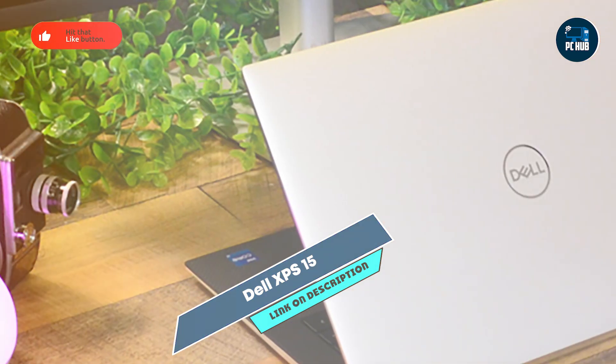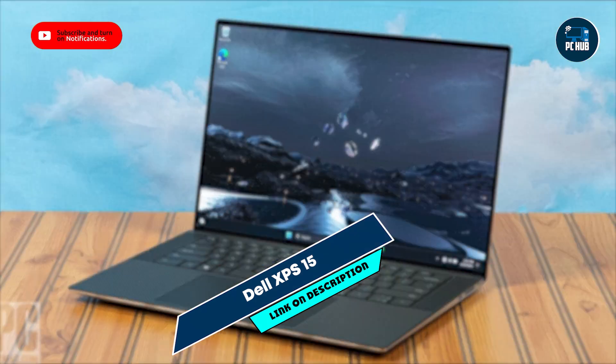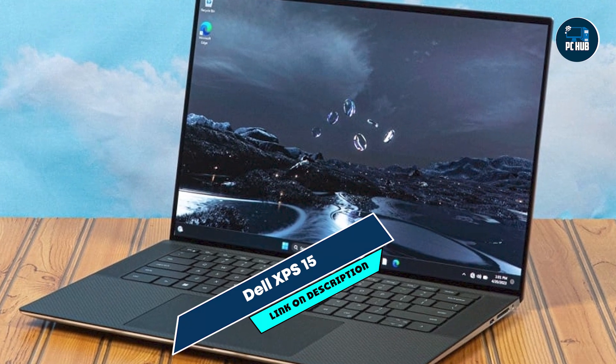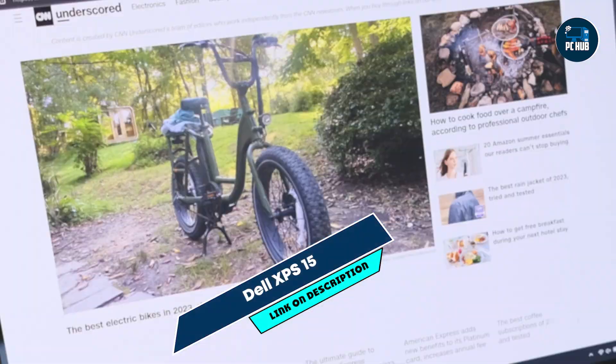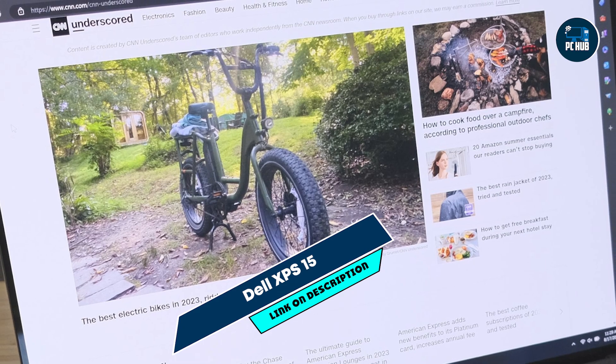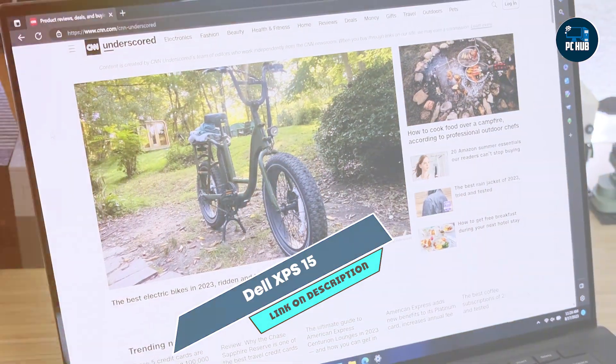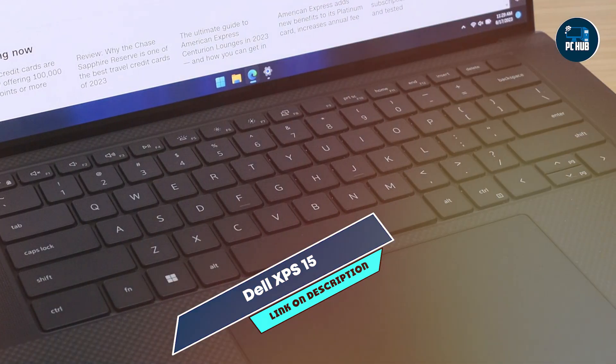Built with a premium CNC machined aluminum chassis, the XPS 15 is sturdy and designed to withstand daily use and travel. Its durable construction and carbon fiber palm rest ensure long-term reliability and performance, making it an excellent choice for programmers seeking a high-performance and durable laptop.